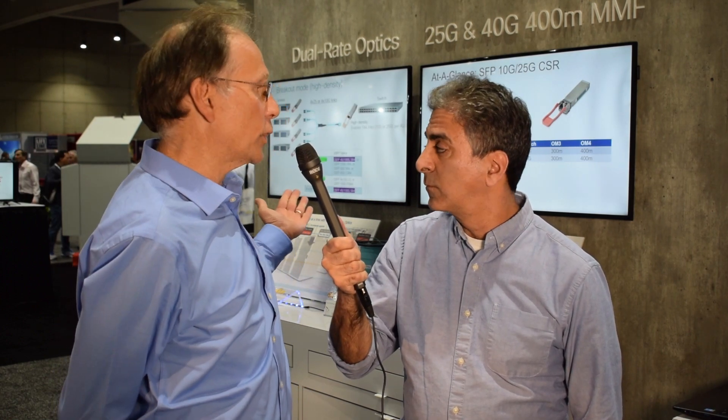What about the 25 gig standardization efforts? 25 gig standardization is coming along pretty well now. Things like short reach, long reach, and extended reach are all standardized — people are developing products, really helping the market mature. The bi-die is a new area that's transmission over a single fiber, and that's just getting underway right now, which will be exciting for a lot of people to develop products in that space. Here at the show, people are developing 25 gig specialized products — we're showing our CSR technology and our dual-rate technology.